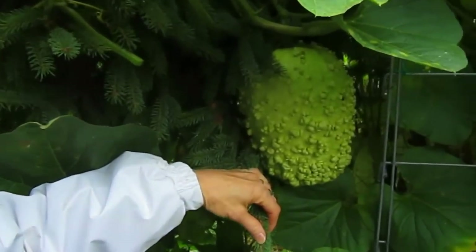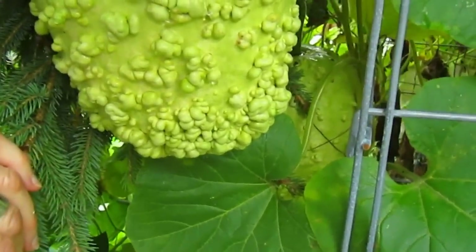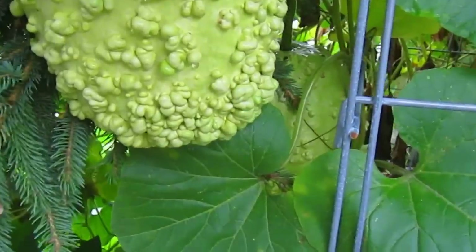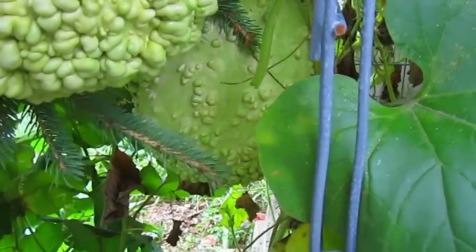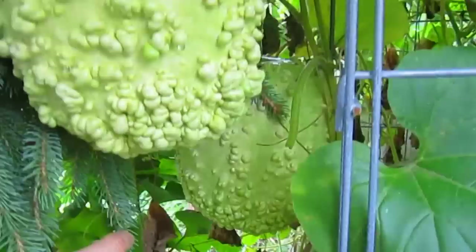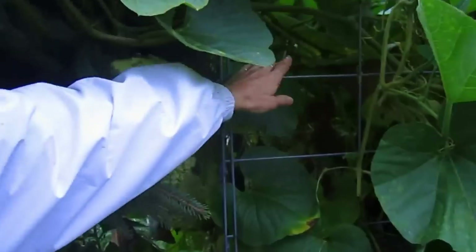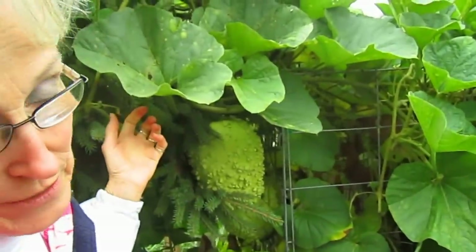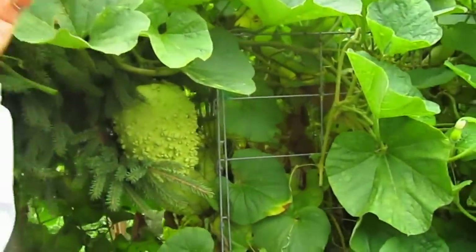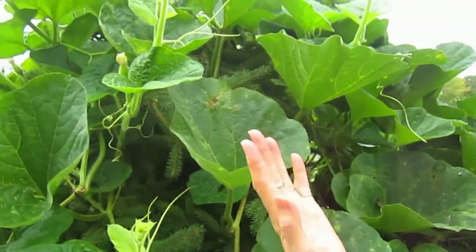Now these little beauties make my heart sing. These are the gourds that we planted from seed. We started them indoors probably in March. I just want you to see how beautiful they are — those two are at least the size of a football. Now they started on the sturdy Better Built trellises and they've moved into the tree now. You can't even see that there is a tree under there — there's a pine tree.